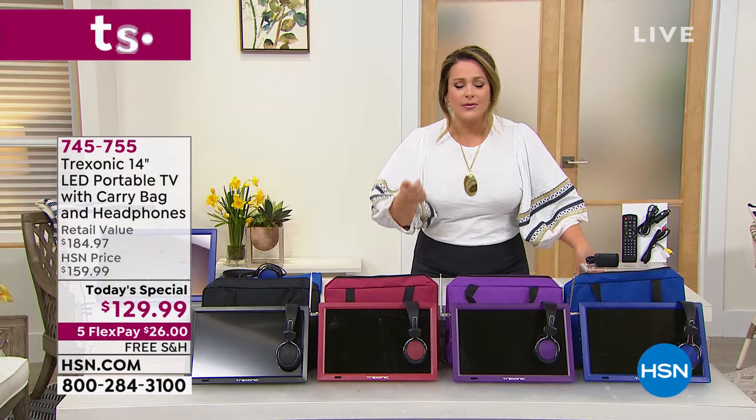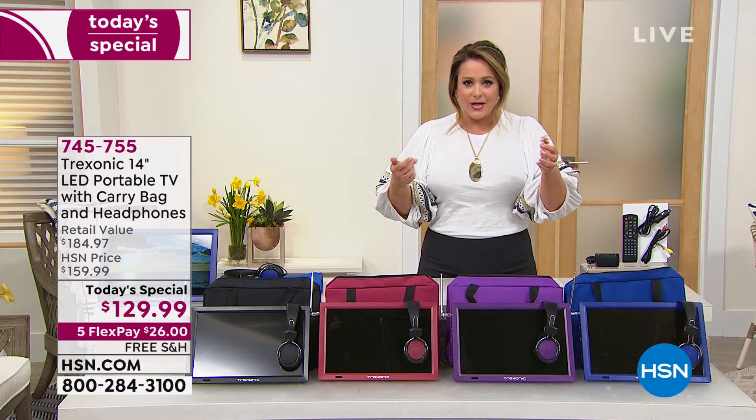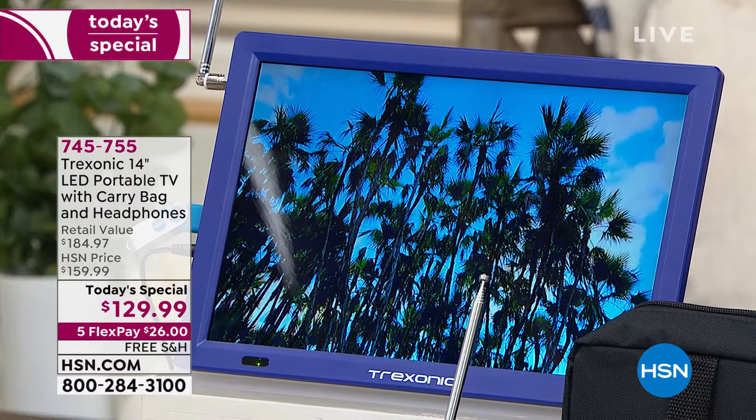It's got an HDMI port, so you can go ahead and if you've got a Roku, an Apple TV, or a Fire Stick, you can plug that in. Now you are streaming all of your content as well. As long as you've got a hotspot or Wi-Fi, you are streaming whatever you want to see.